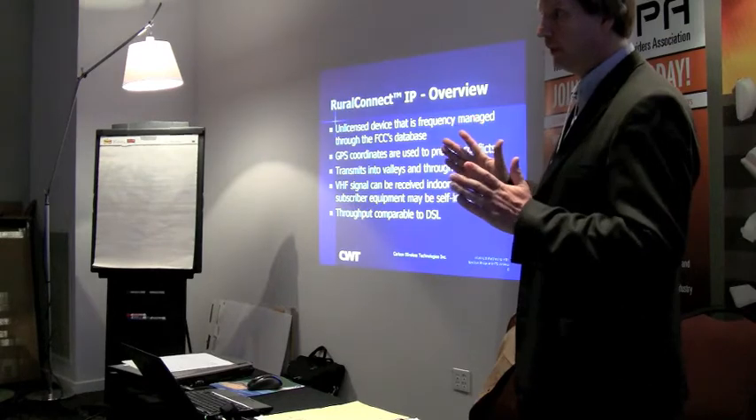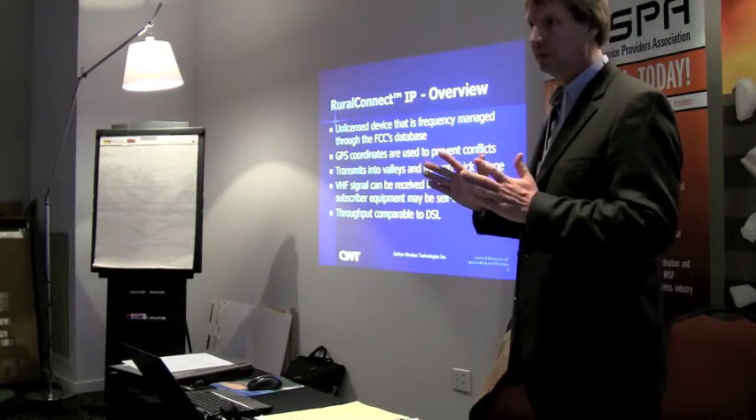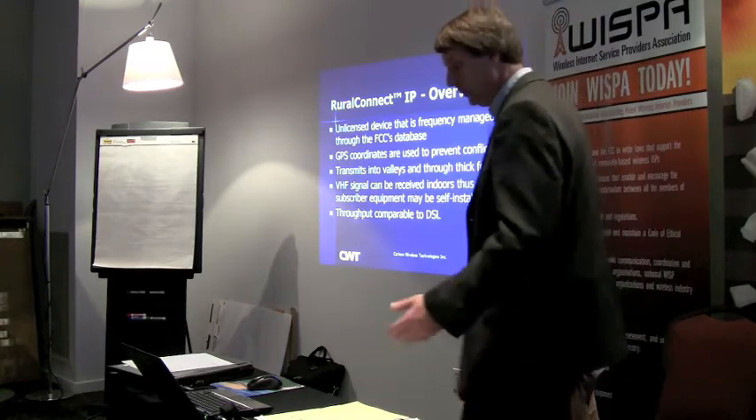Two channels giving you 12 megahertz actually gives you about three times as much bandwidth because you don't have a guard band in the middle - maybe even four times.